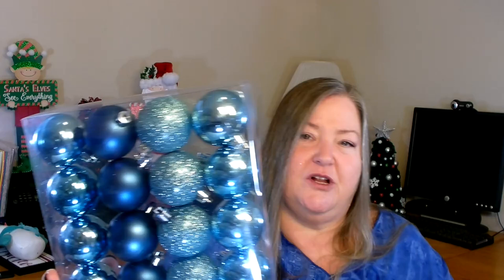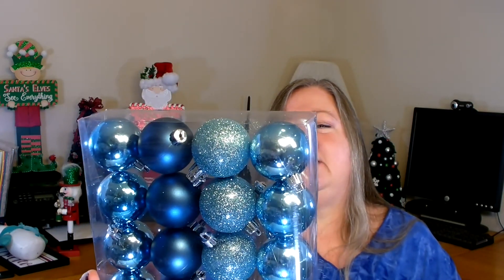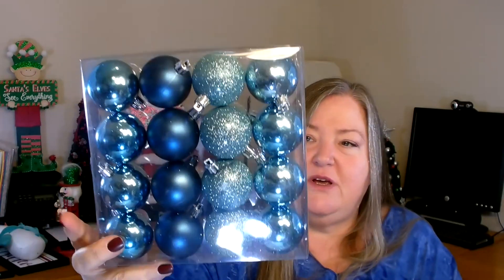I also picked up this package — these are larger, this one was three dollars, and you get 16 in here. I absolutely love this color this year — that's why I bought it. You've got shiny, matte, glittered, and shiny again. Really pretty, and these are the perfect size to put on a wreath.